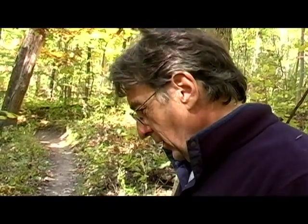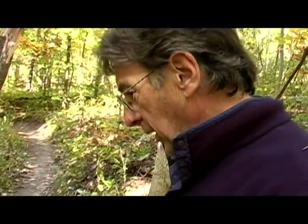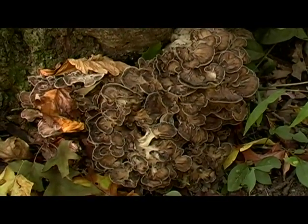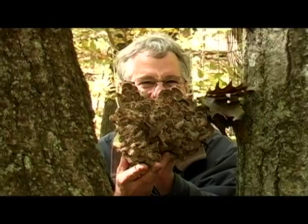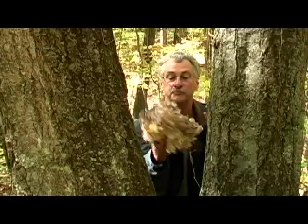And you walked right by it, didn't you? Yeah, I did — along with every other soul that's walked down this path. You looked down and said, what the heck is that? Another hen, on the backside. Oh my gosh, is that beautiful.